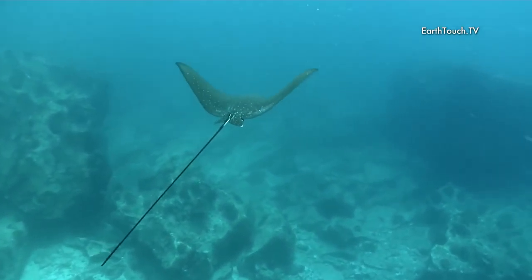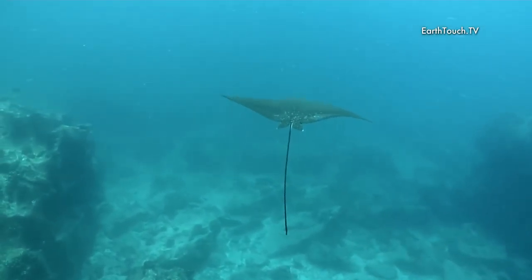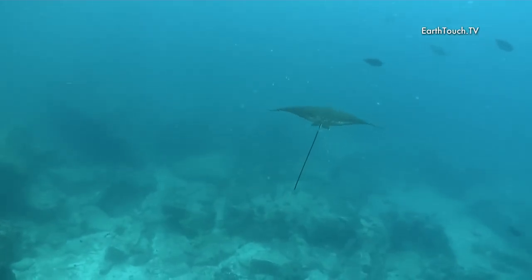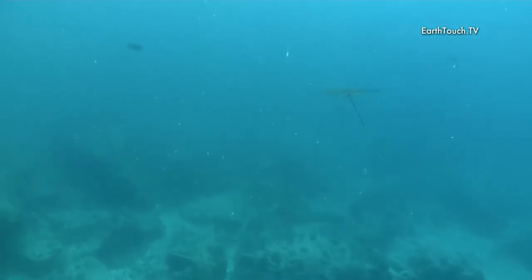Out in deeper water, a little spotted eagle ray made a pass. This one had a beautiful long tail.